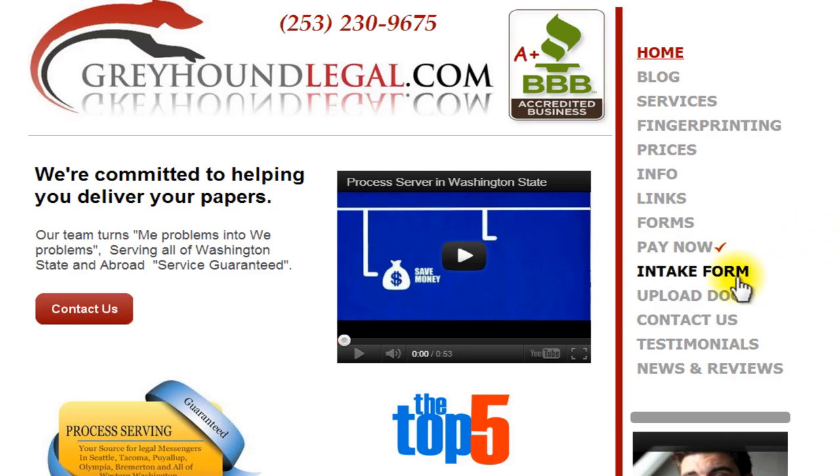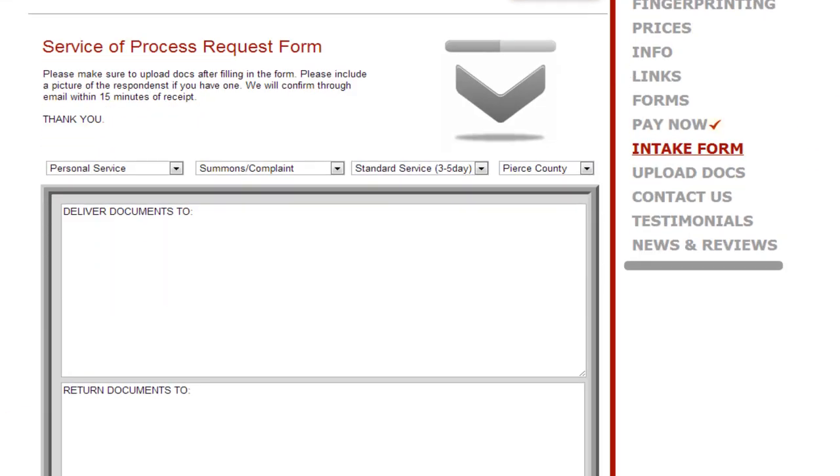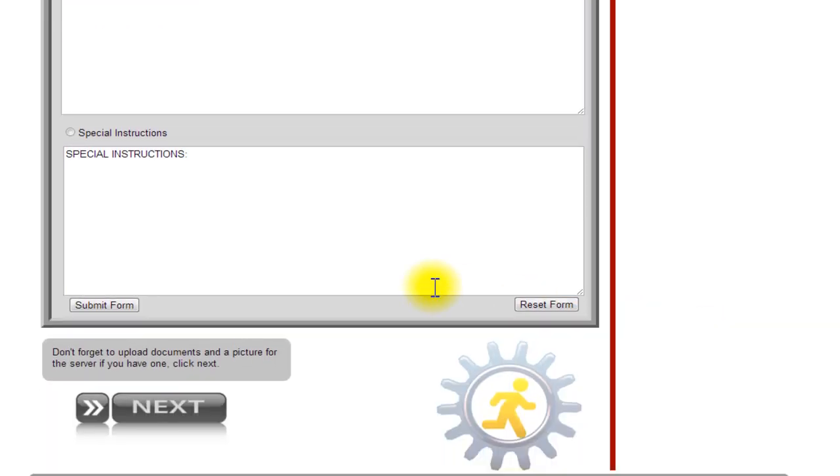Submitting a request form is easy. On the homepage, click on the intake form on the bottom right-hand side. Fill out your desired destination, your return address, and special instructions, and click on next.